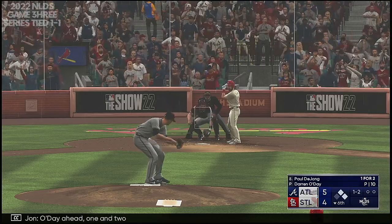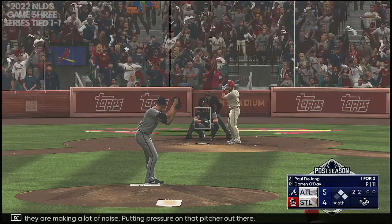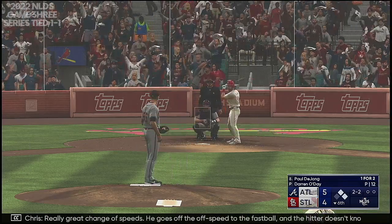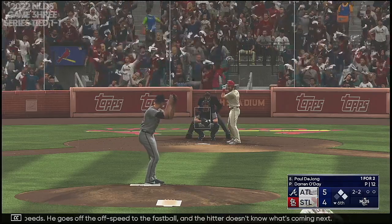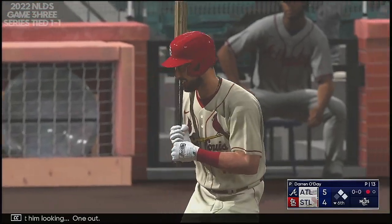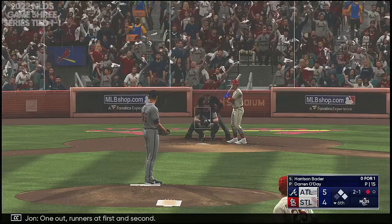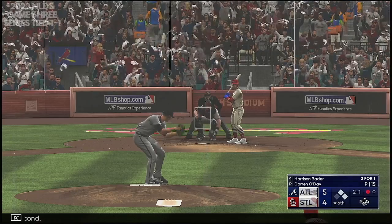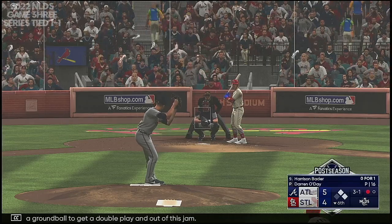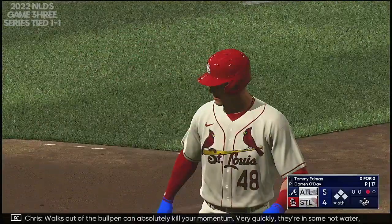These home fans are making a lot of noise, putting pressure on that pitcher. So the tying run at second — and a foul ball, he stays alive. Really great change of speeds going off speed to the fastball — the hitter doesn't know what's coming next. Got him looking — one out. Digging in, it's the speedy outfielder Harrison Bader. One out, runners at first and second. Next pitch misses — 3-1. He's looking for a ground ball to get a double play and out of this jam. 3-1, and he couldn't come up with it. Walks out of the bullpen can absolutely kill your momentum very quickly — they're in some hot water trying to protect this lead.